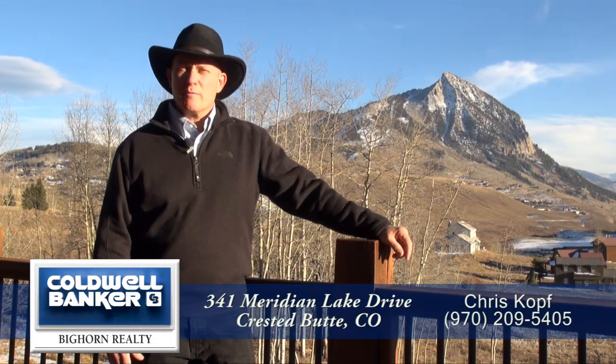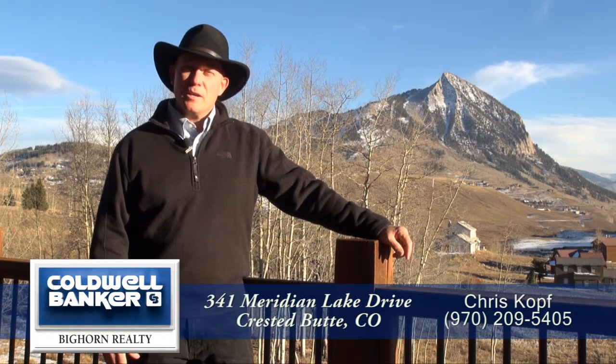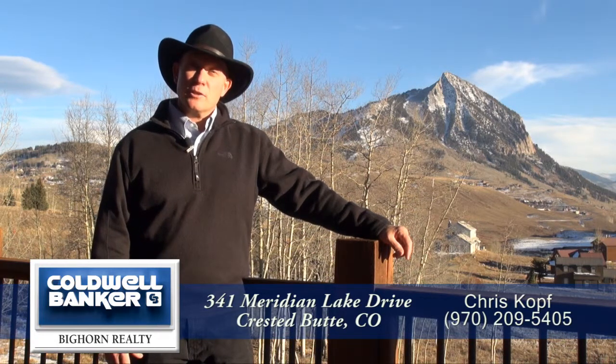This home is a timber beam construction, five bedrooms, four and a half baths, a little over 4,000 square feet. Great vaulted ceilings and finish out throughout and it's a great value. Let's take a look.